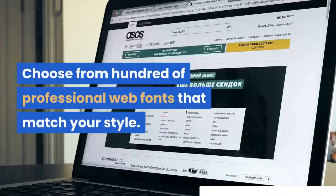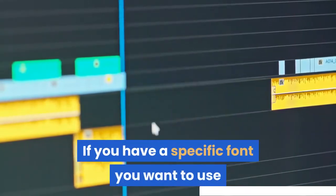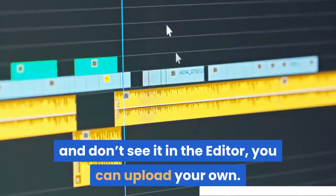Choose from hundreds of professional web fonts that match your style. If you have a specific font you want to use and don't see it in the editor, you can upload your own.